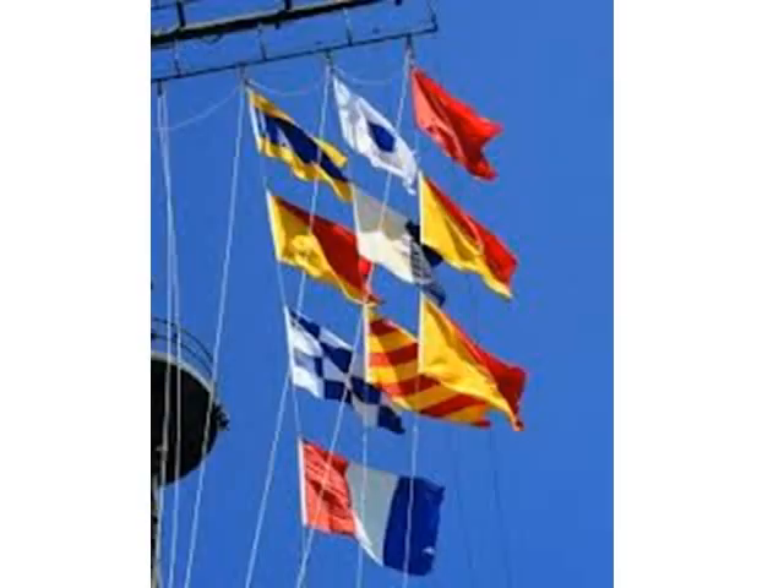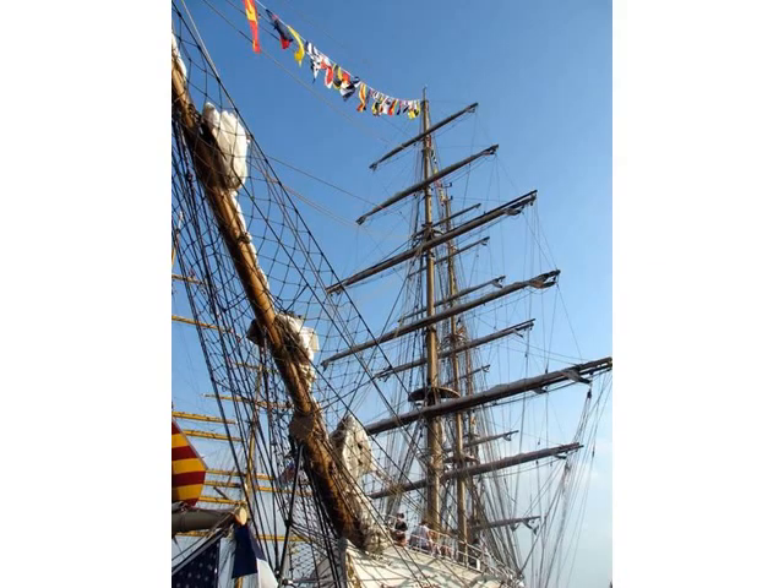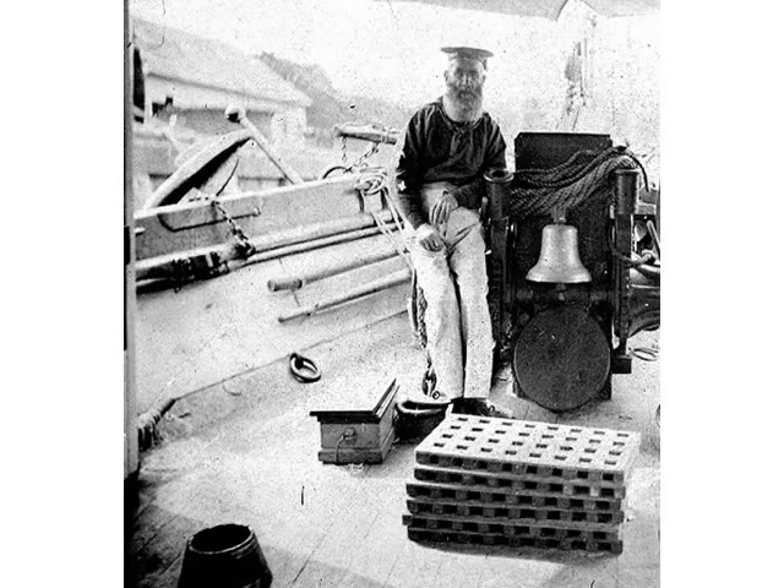We use flags to signal other ships, to tell them who we are, and to spell out messages too. The flags are in bright colors, so it's easy to read them from a long distance through a telescope.